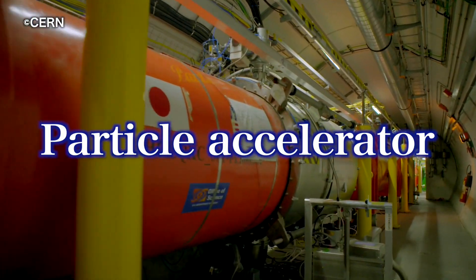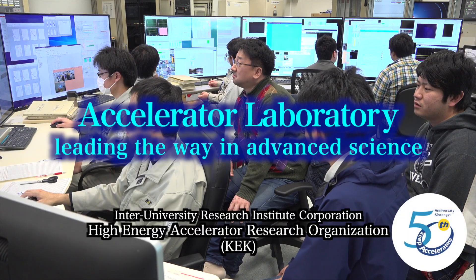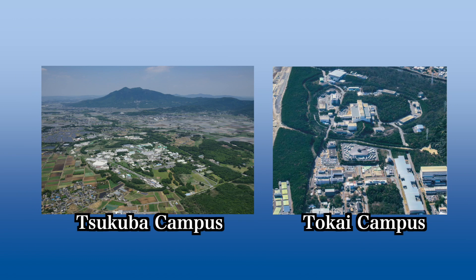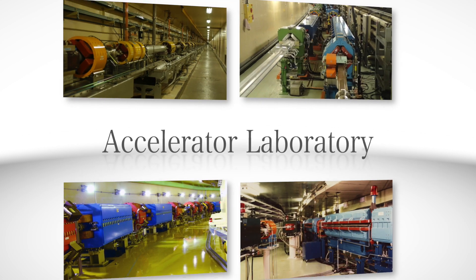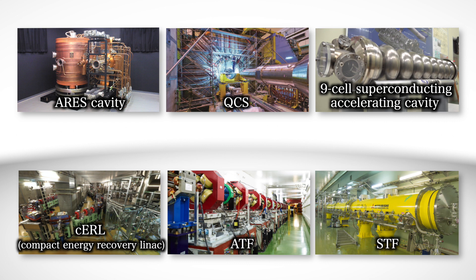Accelerators represent the level of advanced science and technology of a nation. The high-energy accelerator research organization KEK is responsible for the development of new particle accelerator technologies. The accelerators at KEK are built with the world's most advanced technologies and support numerous scientific experiments every day.